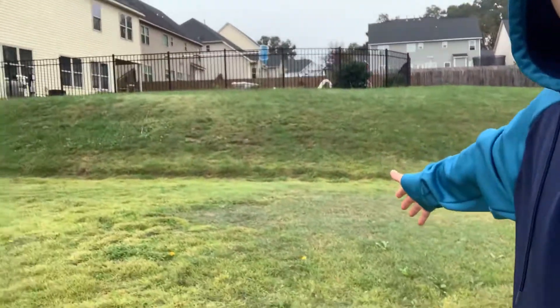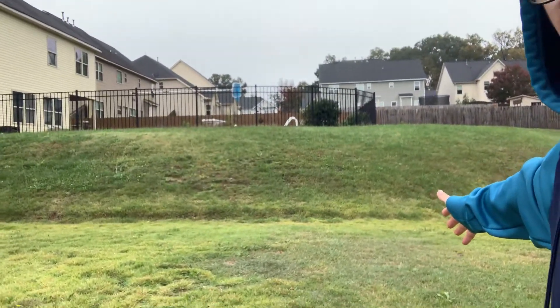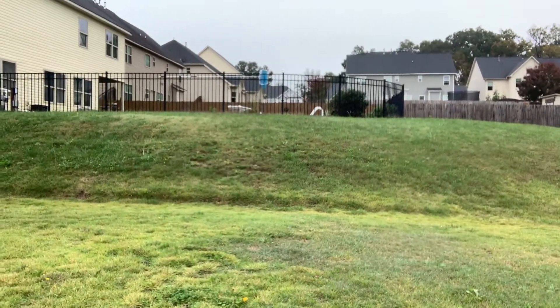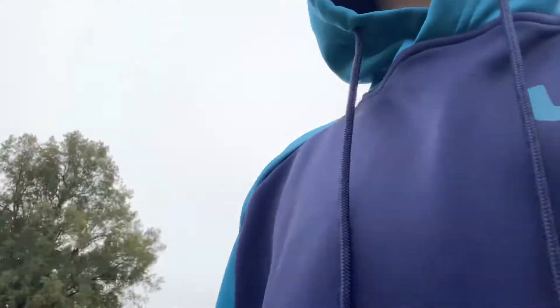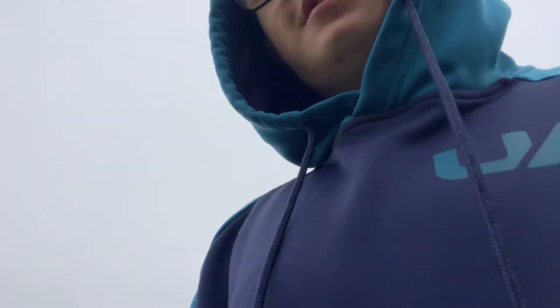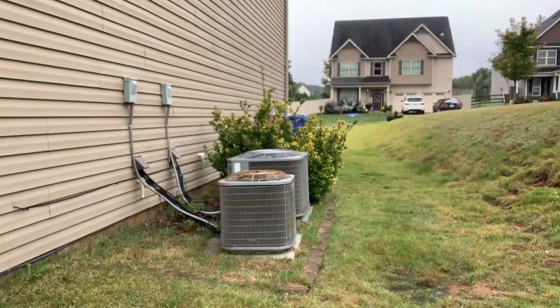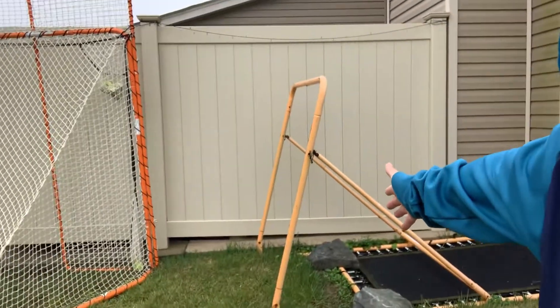Here's my practice facility — my practice field, 20 by 20 open field. There's a lacrosse path. My dad comes through here and mows it with the Cub Cadet or the Husqvarna. There's the lacrosse goal rebounder.